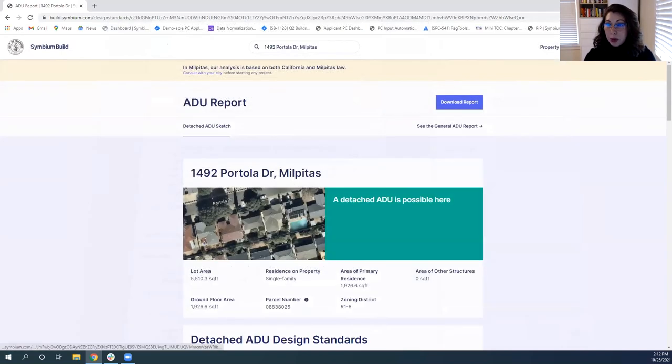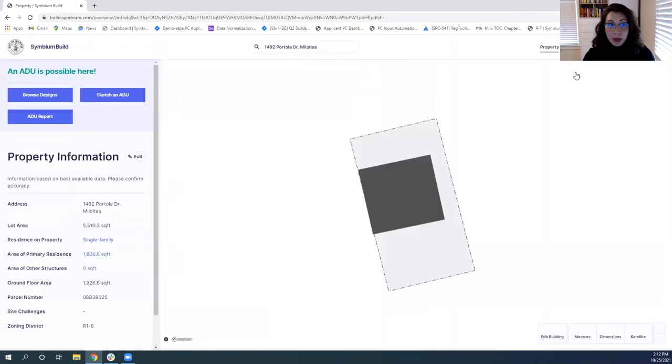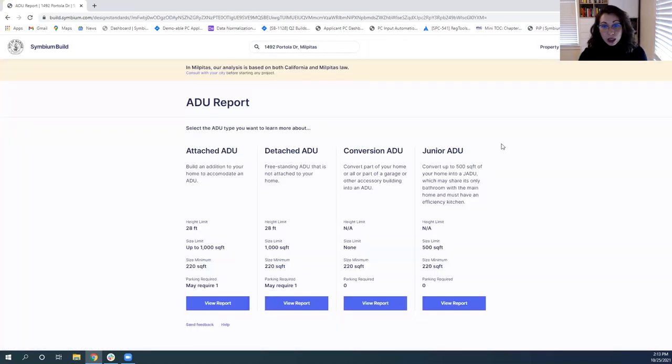The ADU report is not limited to just the ADU you sketched — you can also generate reports for different ADU types. The one we sketched was a detached ADU, but if you're interested in other kinds such as attached or conversions, you can generate specific reports based on the ADU type. You can access Symbium Build through your MLS Listings dashboard or at build.symbium.com.